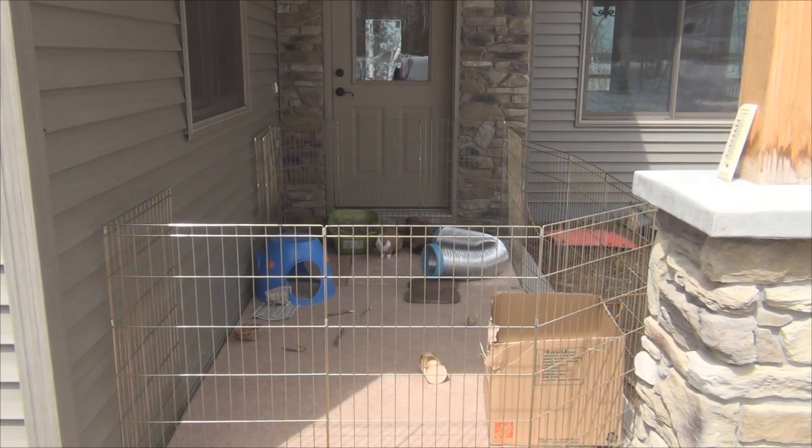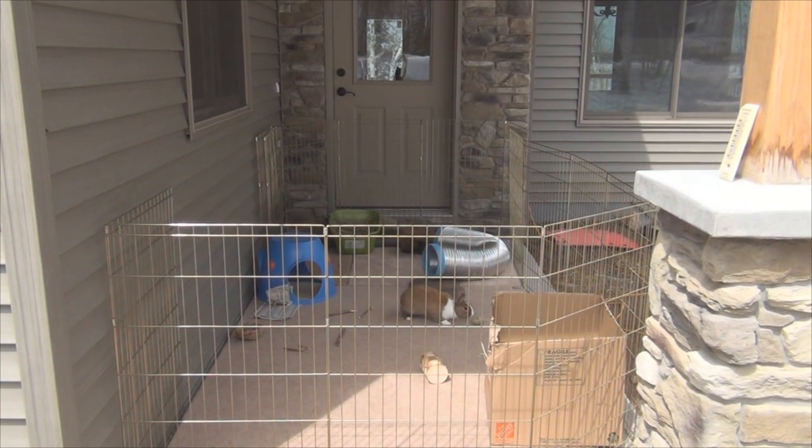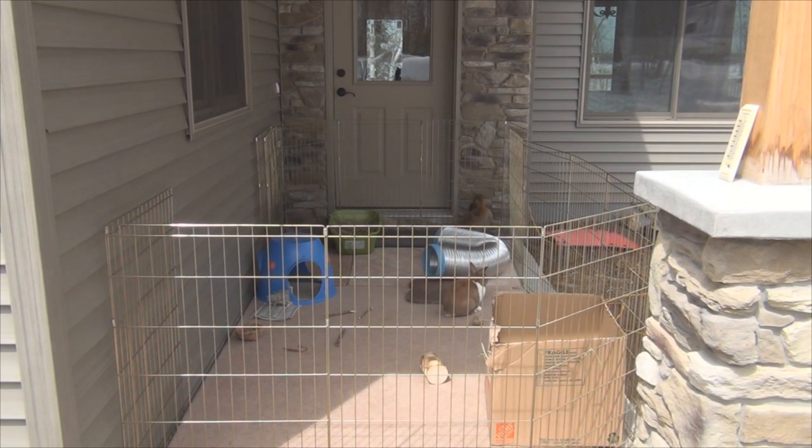I set up this pen for them to play. I'm super excited — I've been waiting a long time to bring them outside, but a few days ago it was still 40 degrees and too cold. You don't want to let your rabbits out in a 20-degree temperature change. So if it's 68 inside my house, I don't want to let them out unless it's 48 degrees or above. The reason is that rabbits can go into shock from a sudden temperature change.